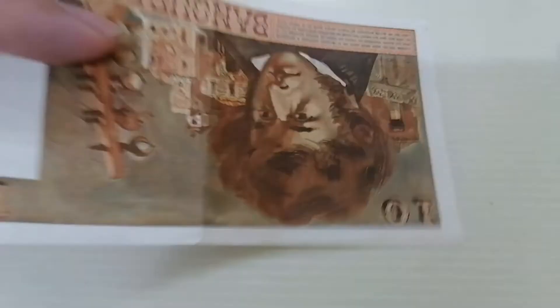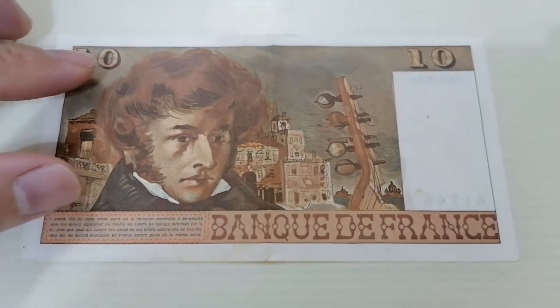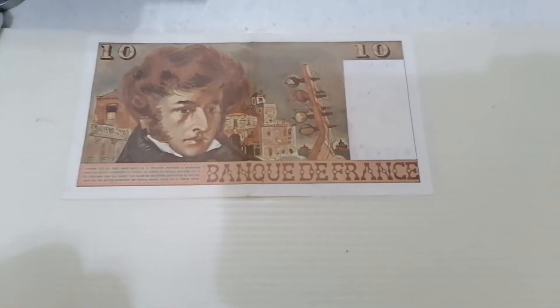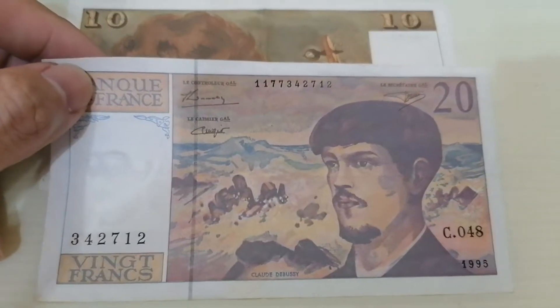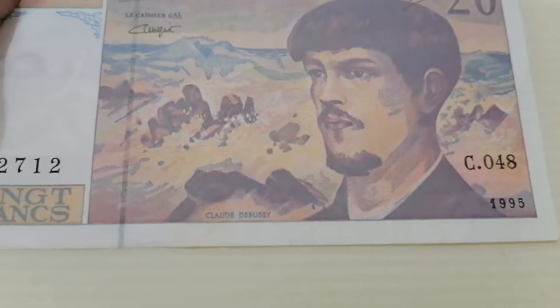This piece is quite worn — I believe it was exchanged by someone who came over to my country to change it. Now let's go to the second one. The 20 franc — I believe this person is a very famous artist. His name is called Claude Debussy.